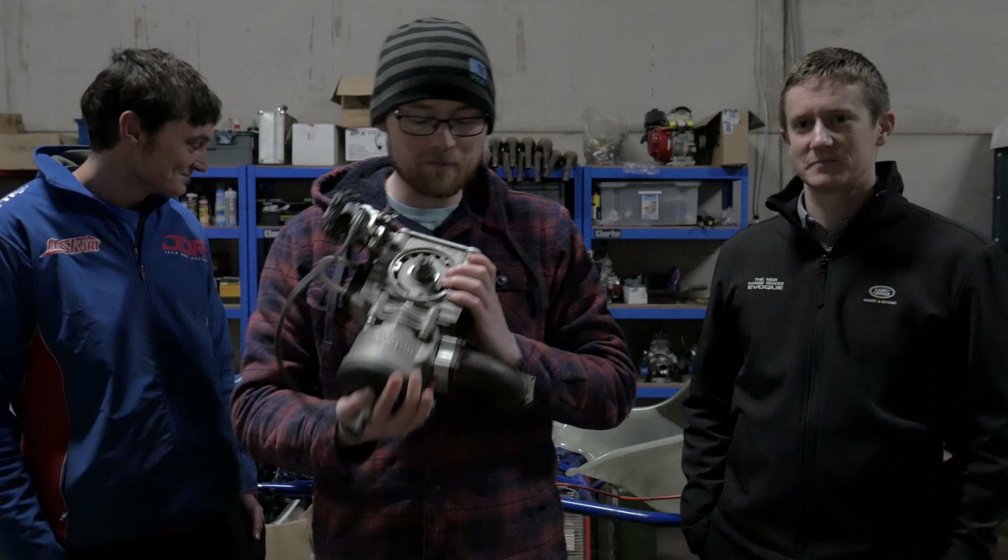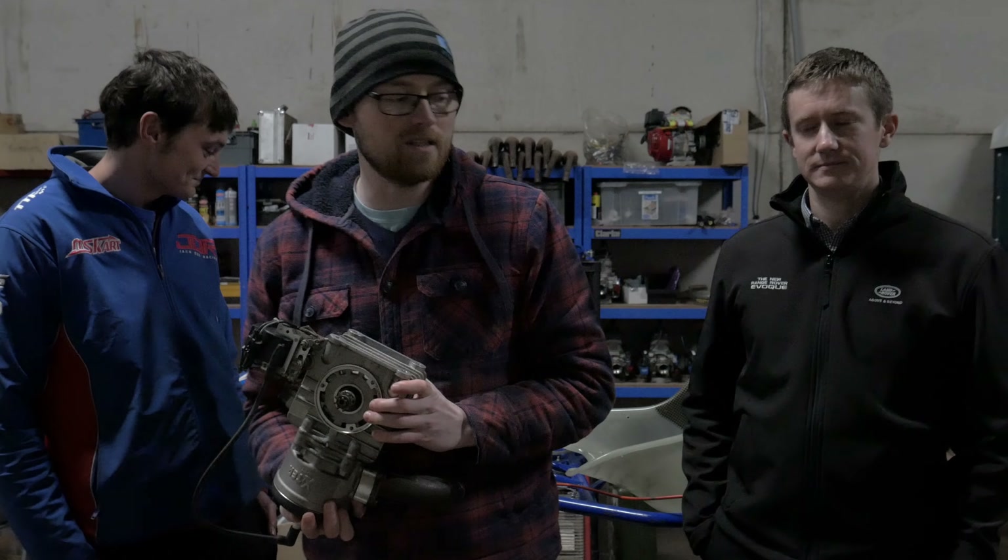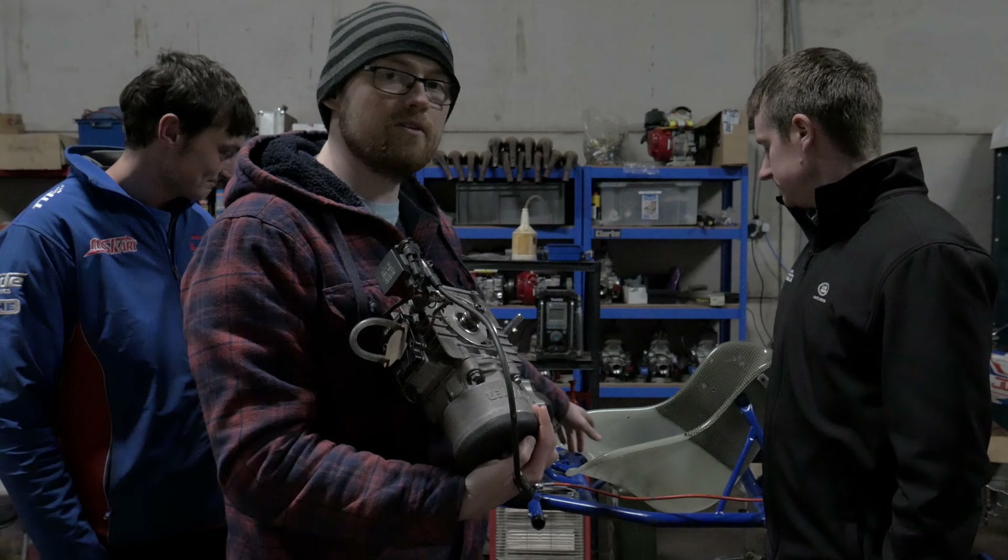Right, let's crack on. I'm going to jump straight into it — we're going to go through some of the issues we've got to figure out, because we've got a donor chassis.